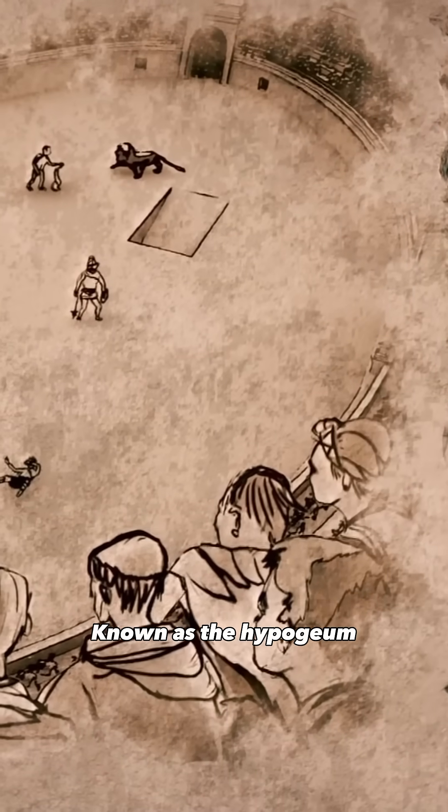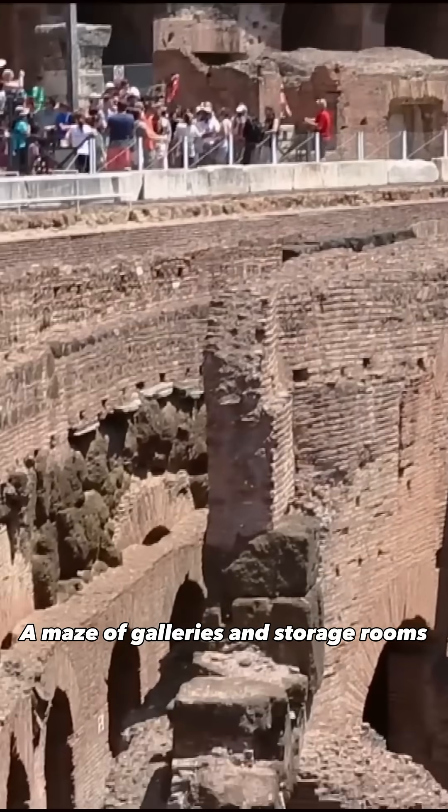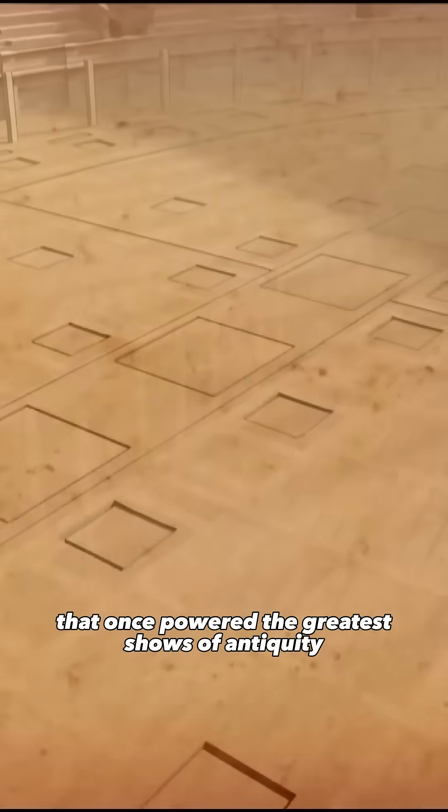Known as the Hypogeum, this backstage world is still visible today — a maze of galleries and storage rooms that once powered the greatest shows of antiquity.